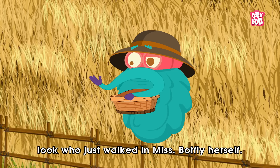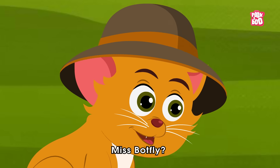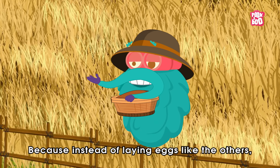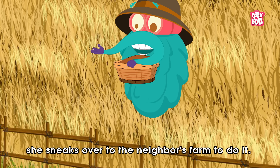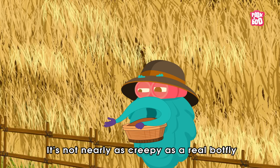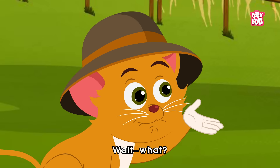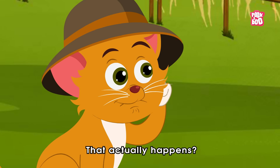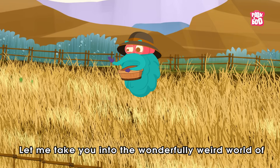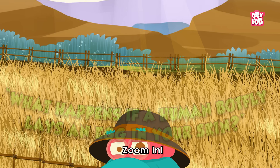Well, well, well. Look who just walked in. Miss Botfly herself. Why call her that? Because instead of laying eggs here like the others, she sneaks over to the neighbor's farm to do it. The only difference — it's not nearly as creepy as a real botfly laying an egg in human skin. Wait, what? That actually happens? Oh yeah. Buckle up. Let me take you into the wonderfully weird world of: what happens if a human botfly lays an egg in your skin? Zoom in!